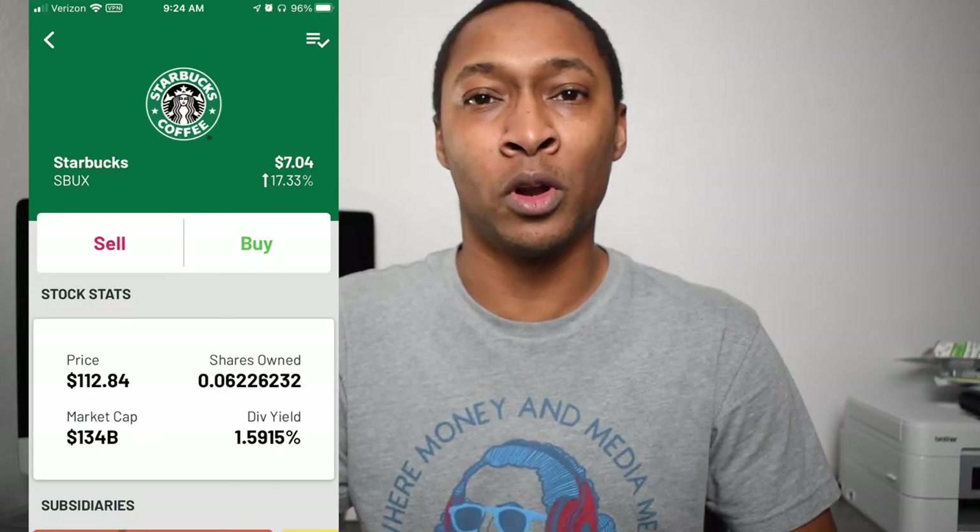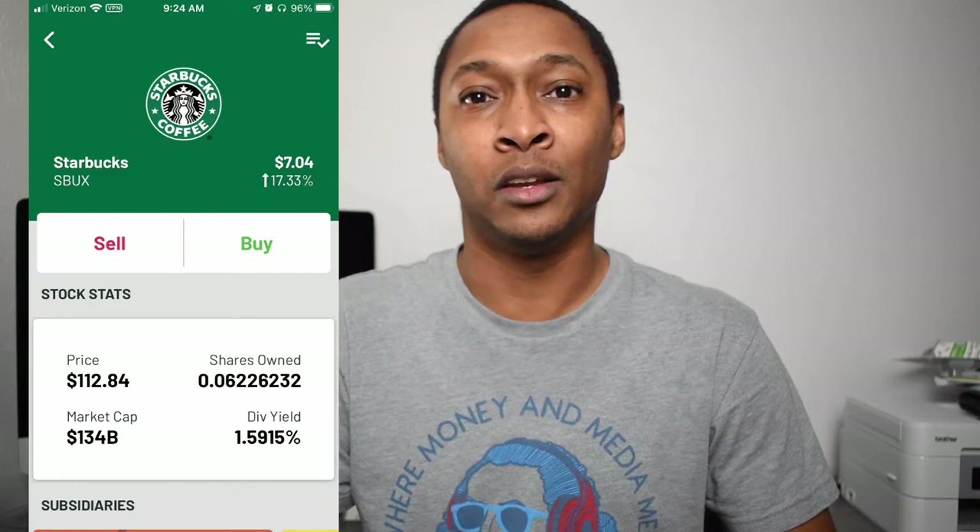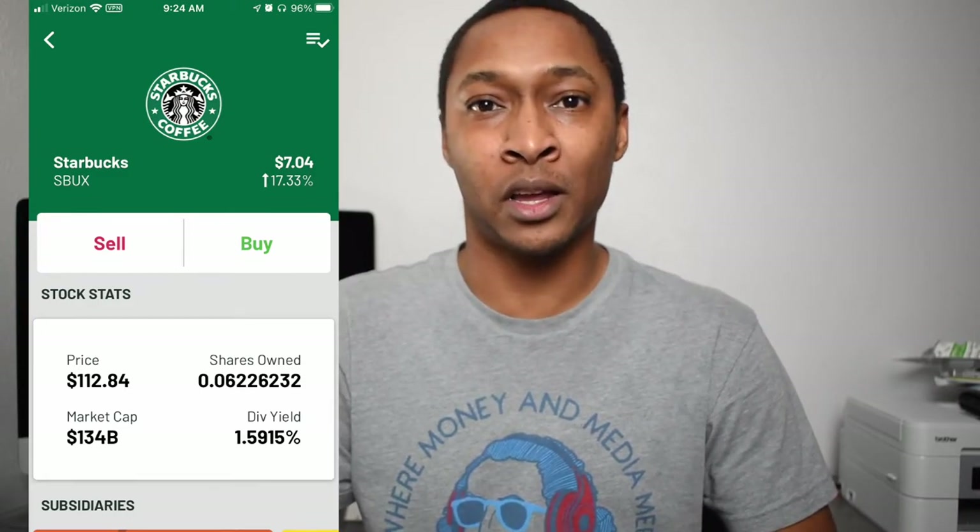Unlike apps where you get stock back, like Bits of Stock or the Bumped app, where you get free money essentially used to purchase stock — in those cases you may get a couple cents, or maybe a dollar for a really large transaction. But with Griffin, for every single individual transaction, no matter the amount, you would get $1 deposited into your Griffin app, and that would be used to purchase Starbucks stock.